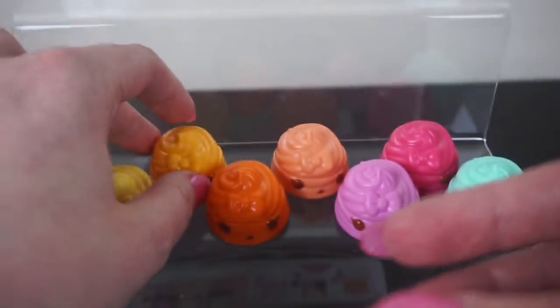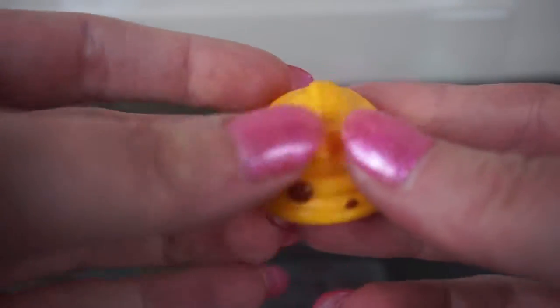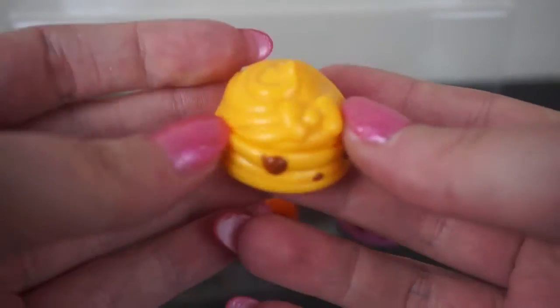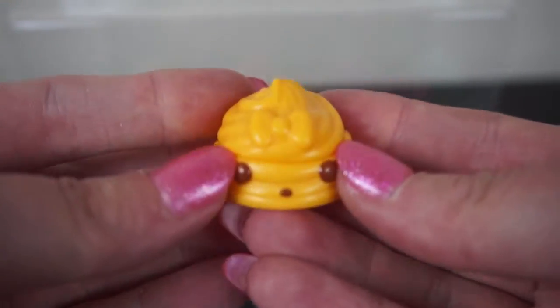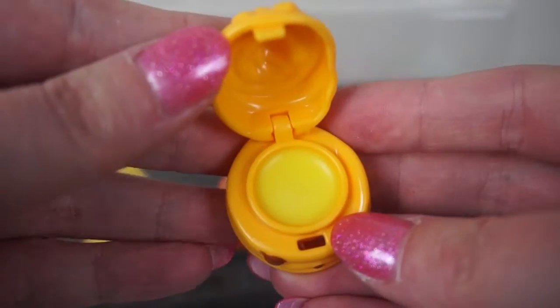The next one is Pina — like pineapple. When I first got this one I thought it was like Piña Colada, but it's got a little picture of a pineapple on the checklist. So it's meant to be Pina as in pineapple. She's sort of a light orange colour, and inside her lip gloss is yellow.